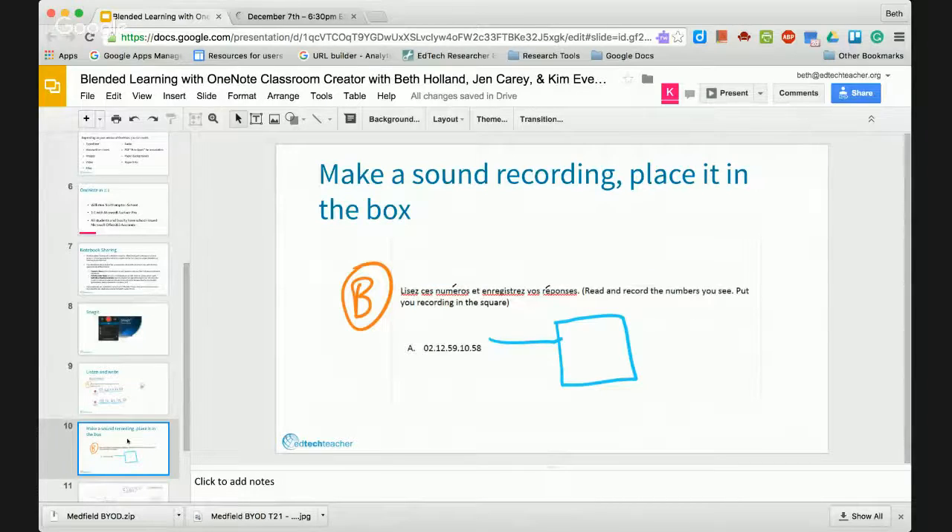The next slide shows the opposite: the teacher has written a series of numbers and drew with the pen a little box where the student is meant to insert a recording of themselves speaking those numbers in the language. Speaking to the language department chair during the first few years of the program, he said that the difference in students' comfortability speaking and doing oral examinations has just skyrocketed. Their performance has really improved because they've been practicing so much with OneNote. Students can be reluctant to speak in class, but when they know the recording is really just between them and their teacher and they're practicing it nightly and very frequently, that's been a great help to them.